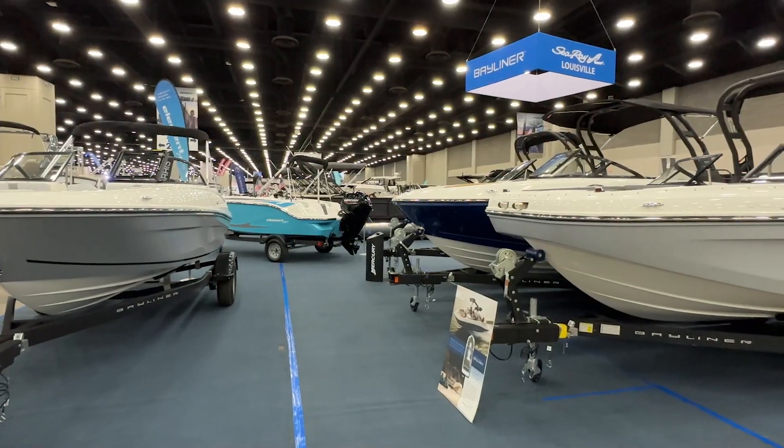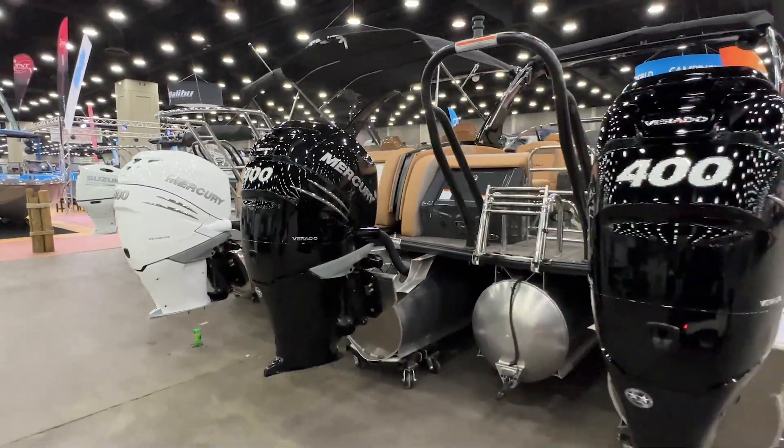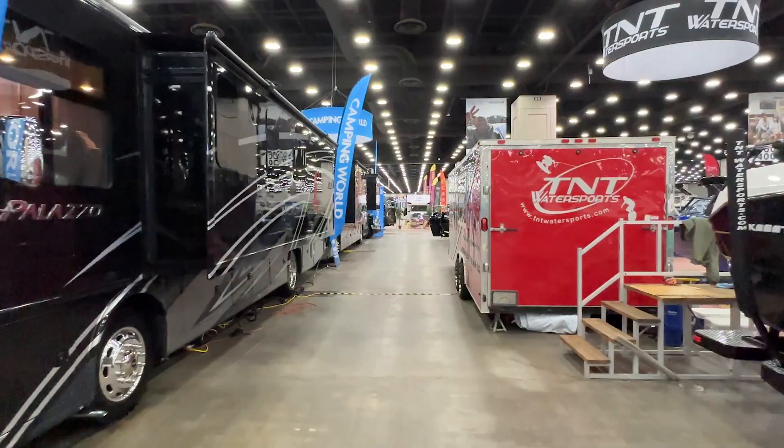Hi, I'm Reed. The guy with the camera is John and we're on a golf cart. We're going to take you on a quick tour of tens of thousands of feet of what we call the toys of summer.